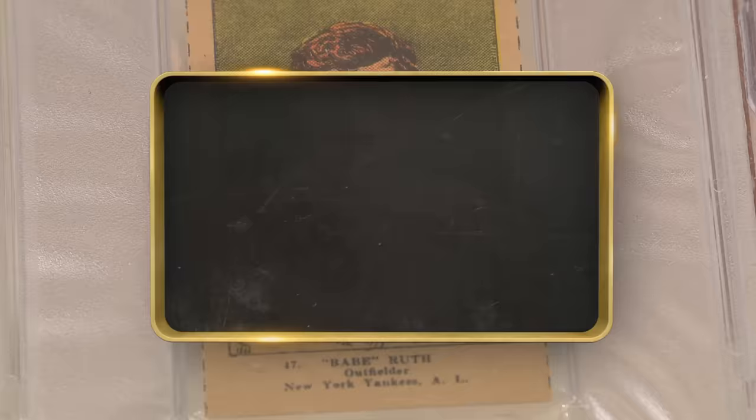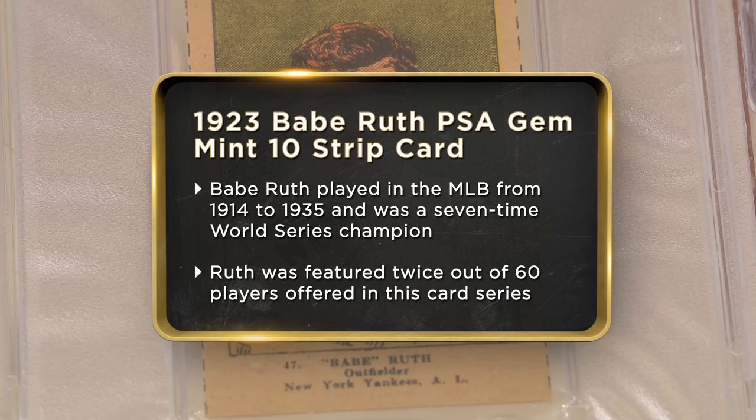I bought it from another collector. I've been collecting since I was five years old, just scrounging for baseball cards anywhere I can get them. Now I'm kind of more into finding baseball cards that I can share with my grandkids and bring the love of the game and the love of baseball cards to them as well.